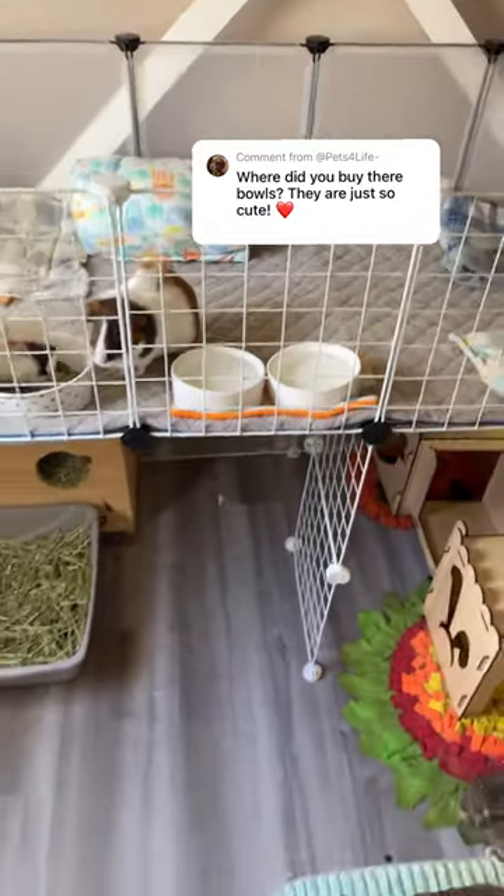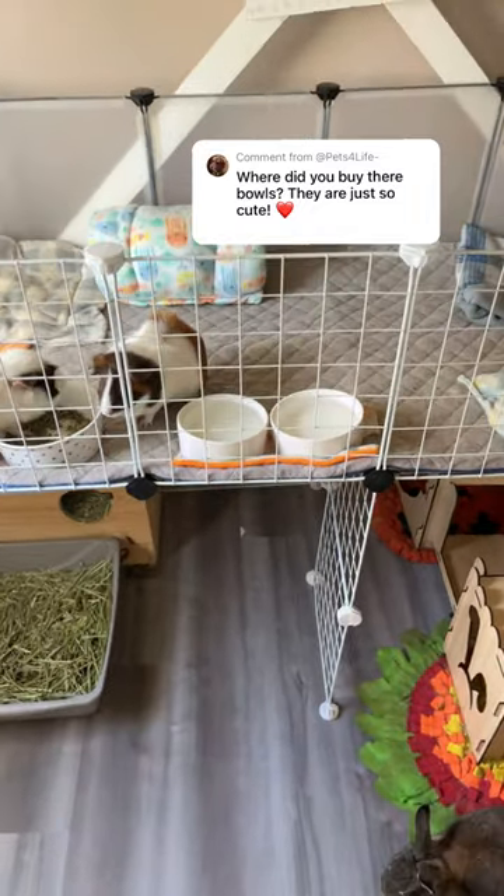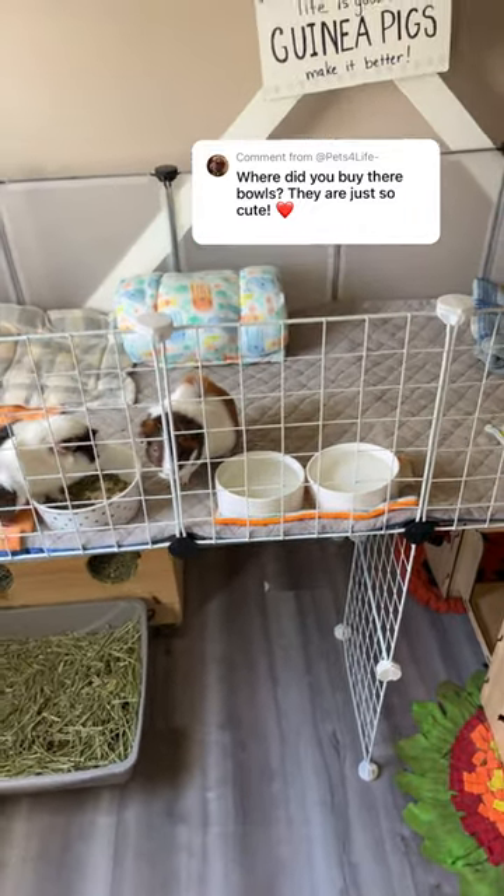These two bowls are just regular pet dishes from Petco and I got those in like 2018 back when I had hamsters.